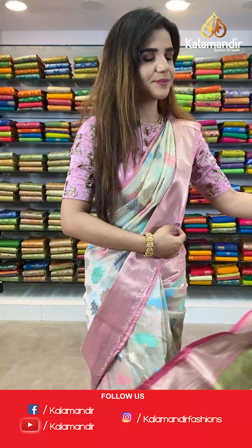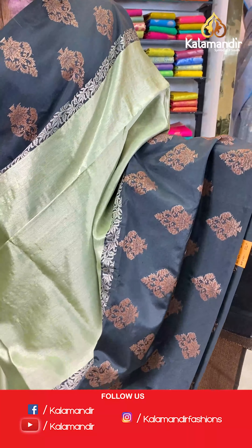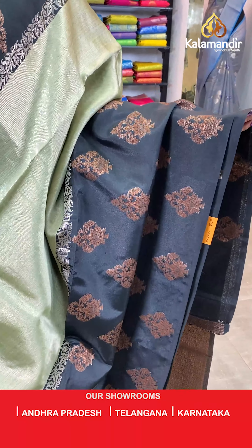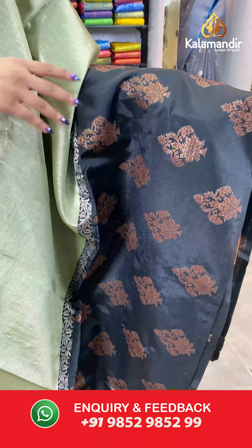On to our next saree — a beautiful combination of black and green. The body has ethnic motifs and it's a borderless saree.